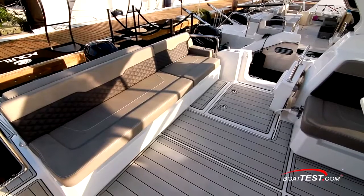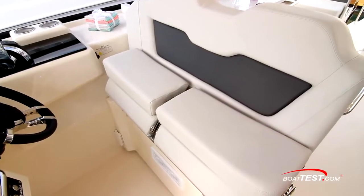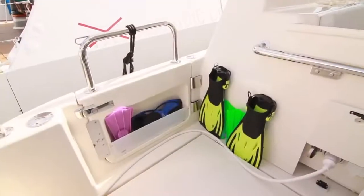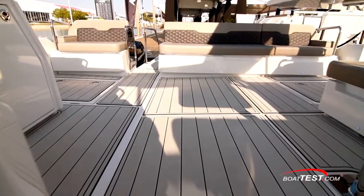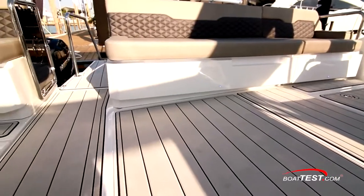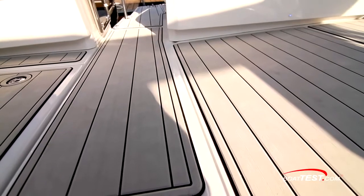Stainless steel drink holders are in the armrests, and storage is underneath all. Alternative upholstery choices are certainly available. The island version of the 36 features a table with cooler underneath and dive gear storage alongside. Notice how the deck is angled aft and slightly towards the center to allow water to flow aft and out the aft deck — a great touch for easing washdowns.